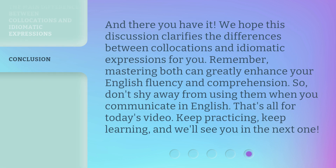And there you have it. We hope this discussion clarifies the differences between collocations and idiomatic expressions for you. Remember, mastering both can greatly enhance your English fluency and comprehension. So, don't shy away from using them when you communicate in English. That's all for today's video. Keep practicing, keep learning, and we'll see you in the next one.